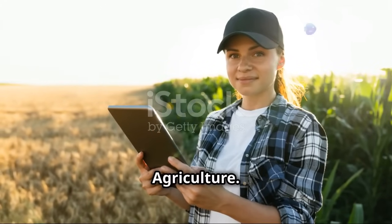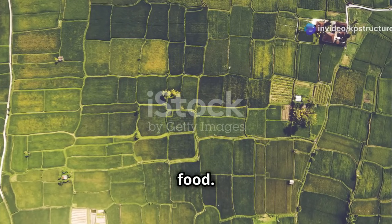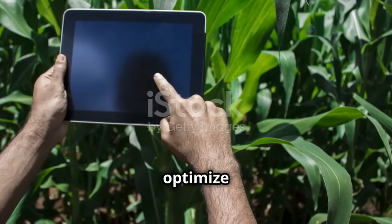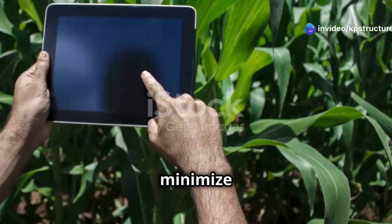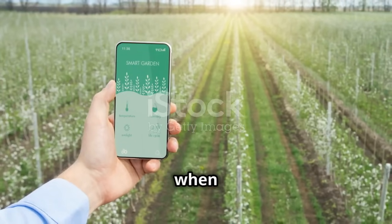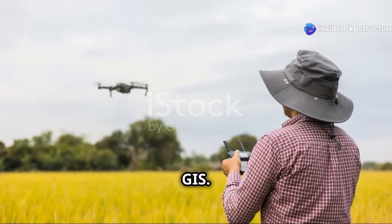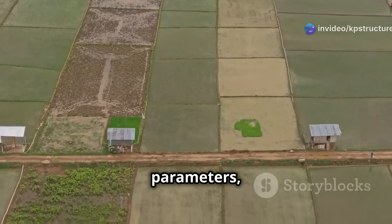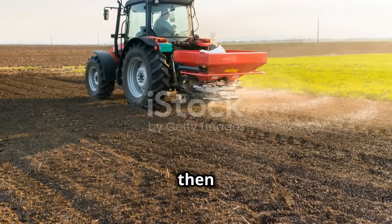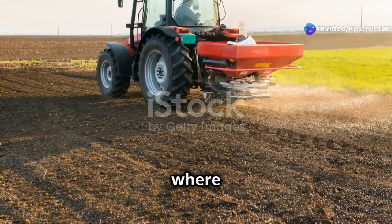Cultivating Efficiency in Agriculture: in the realm of agriculture, the integration of Remote Sensing and GIS is revolutionizing the way we grow food. By providing farmers with precise, real-time information about their crops and soil, these technologies are helping to optimize yields, reduce input costs, and minimize environmental impact. Imagine being able to monitor the health of your crops from your smartphone, receiving alerts when irrigation is needed or pests are detected — this is now a reality. Remote sensing data can be used to assess a wide range of crop parameters, including plant health, soil moisture levels, and nutrient deficiencies. This information can then be used to create variable rate application maps, which allow farmers to apply fertilizers, pesticides, and water only where and when they are needed.